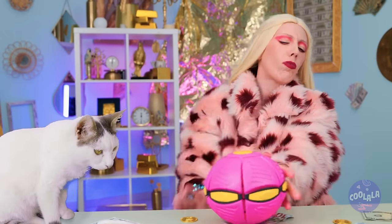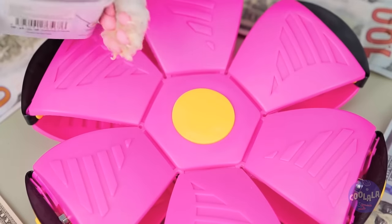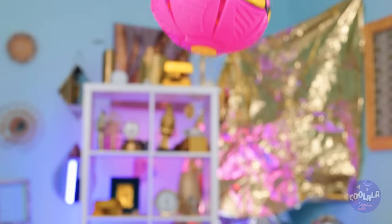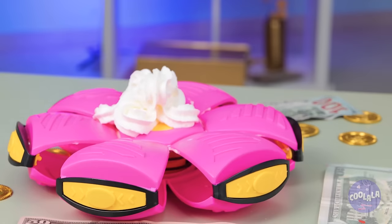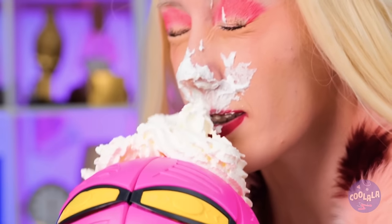A bouncy ball? Now it looks like a flower. Pour on some cat treats and watch it go — this ball always bounces back. Now let's try some whipped cream — kind of a twist on the old pie-in-the-face.